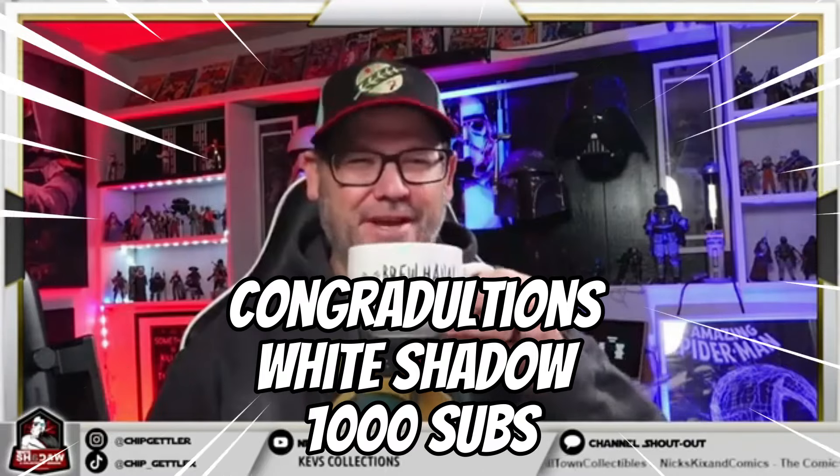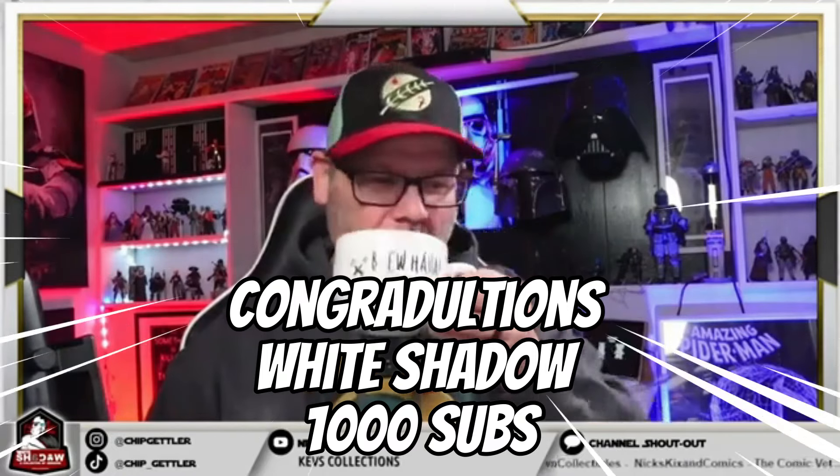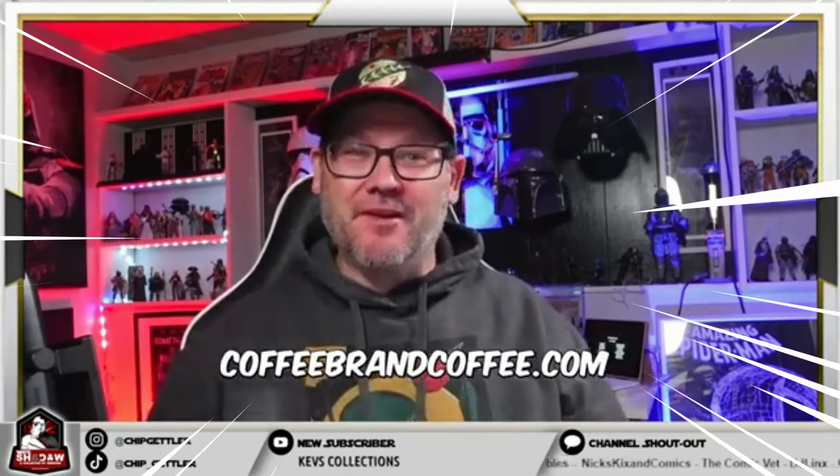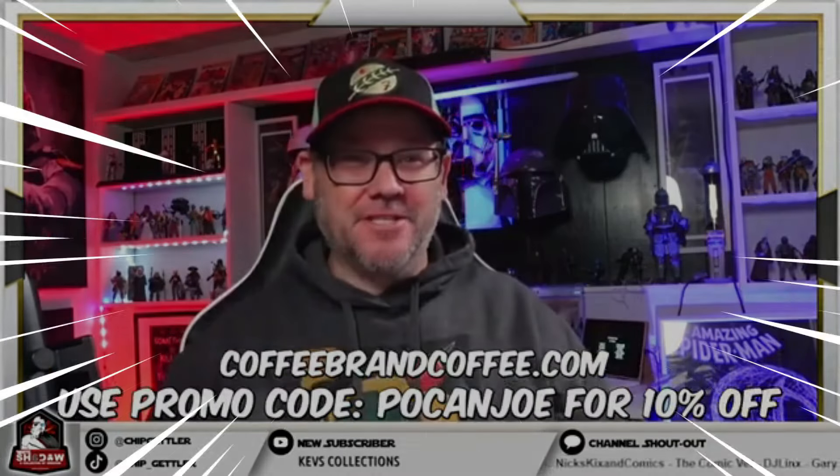Let's wake up, let's get some coffee. Check this out — cheers! Coffee brand coffee, very good, must say. Go get yourself some. Hey, what's going on, you weirdos? I'm Pocan Joe, and as always I appreciate having you here. Let's just jump into this week's comic books.